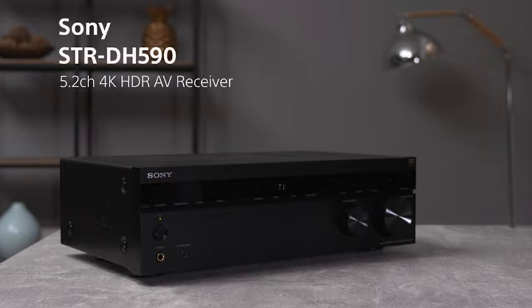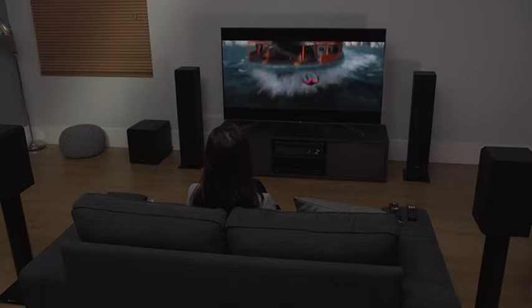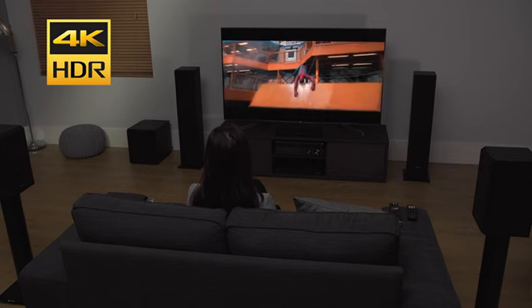Upgrade your home entertainment with Sony's STR-DH590 5.2-channel AV receiver. Enjoy surround sound, 4K HDR video, and Bluetooth wireless technology for easy connection.